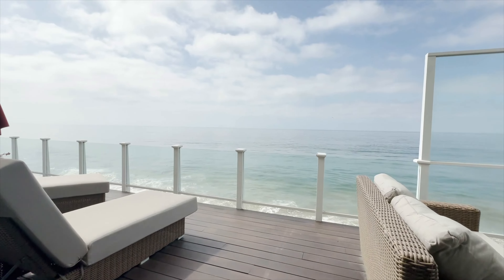On this side, we have the guest bedroom that is currently used as an office, with beautiful deck access and endless views — great for entertaining.